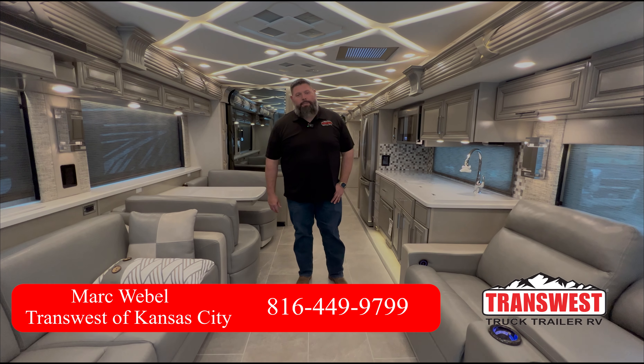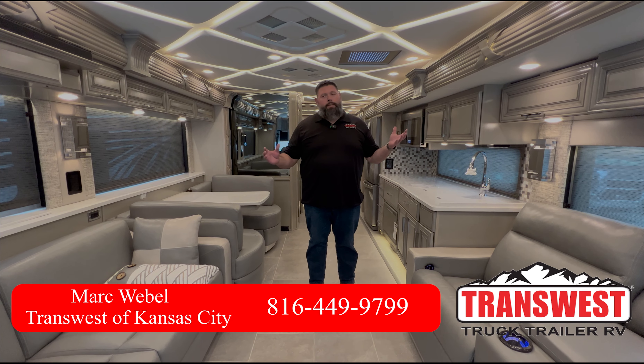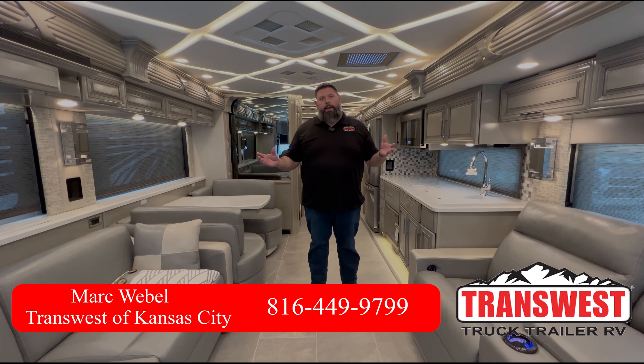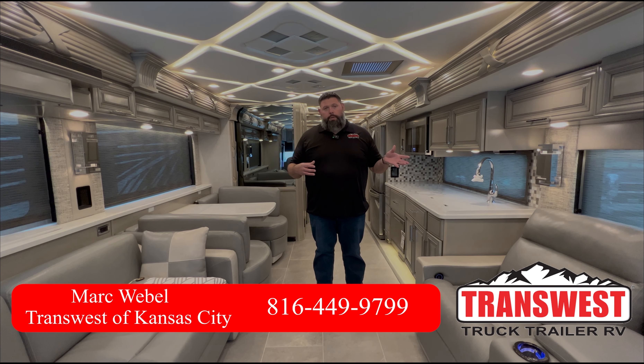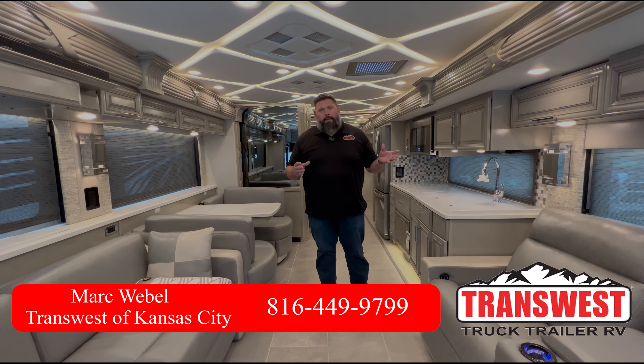Hi there, this is Mark Waible with TransWest Truck, Trailer, and RV in Belton, Missouri. Today we've got a great opportunity to look at a brand new 2023 Newmar Mountain Air 4521, an absolutely gorgeous coach. This is still a 2023 — we've got great pricing on all our 2023 Newmars right now.